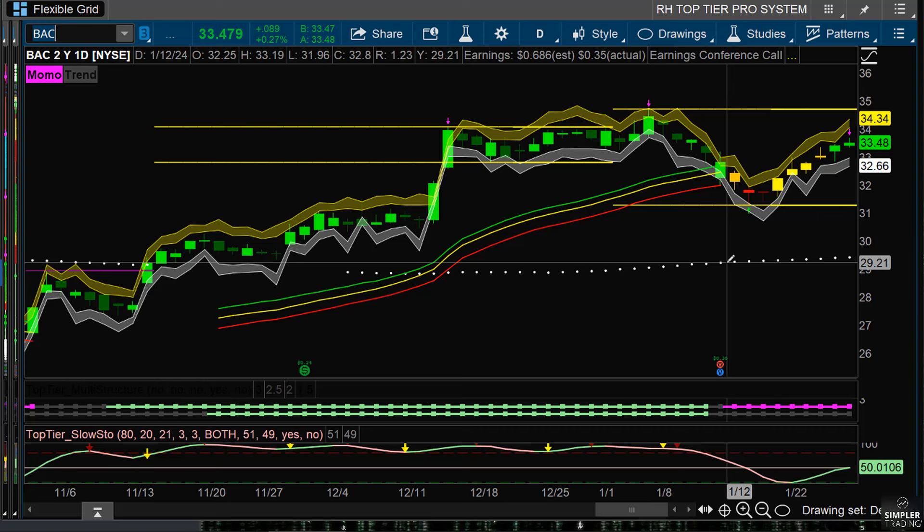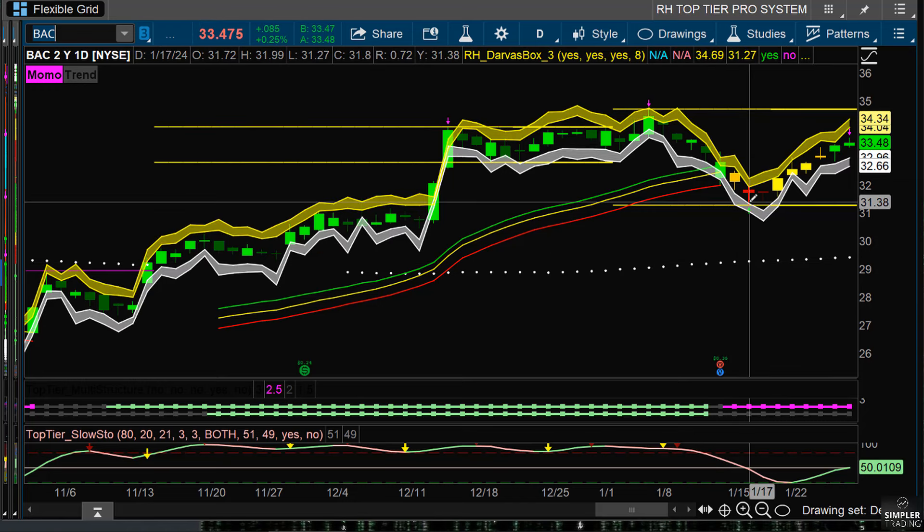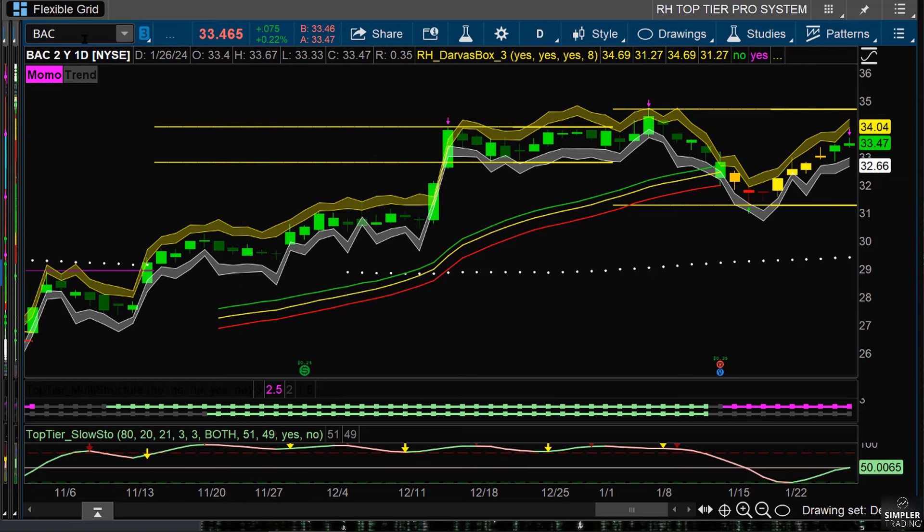Don't worry about momentum — momentum is twitchy. It's the most twitchy element. It's important to look at, but not as much as sentiment and trend. That means that as we might have some bearish momentum, it feeds into the support within the context of a neutral trend in the bullish hemisphere. Start thinking in these three pieces and you'll see why we're long Bank of America from the daily price movement range.